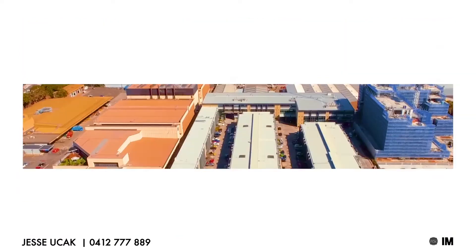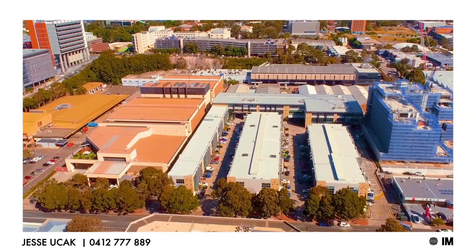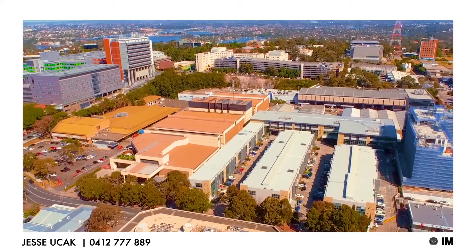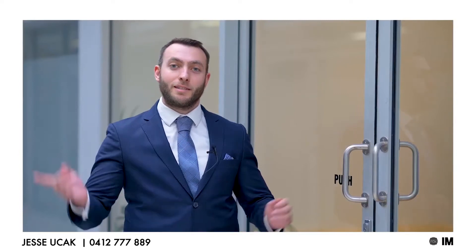Hi, I'm Jesse from PropertyFox and today we have on offer Suite 42 and 43 of 6 to 8 Herbert Street, St. Leonard's, going to auction. Please come through, let's have a look.